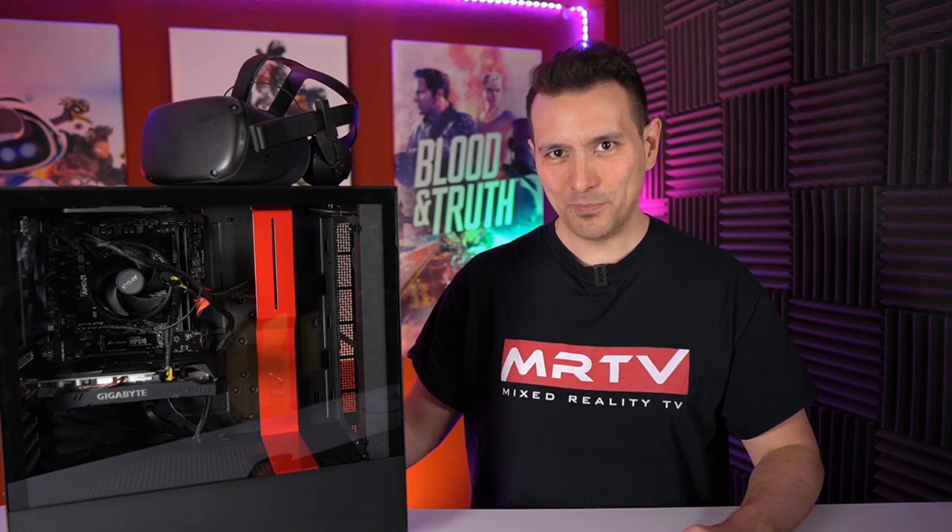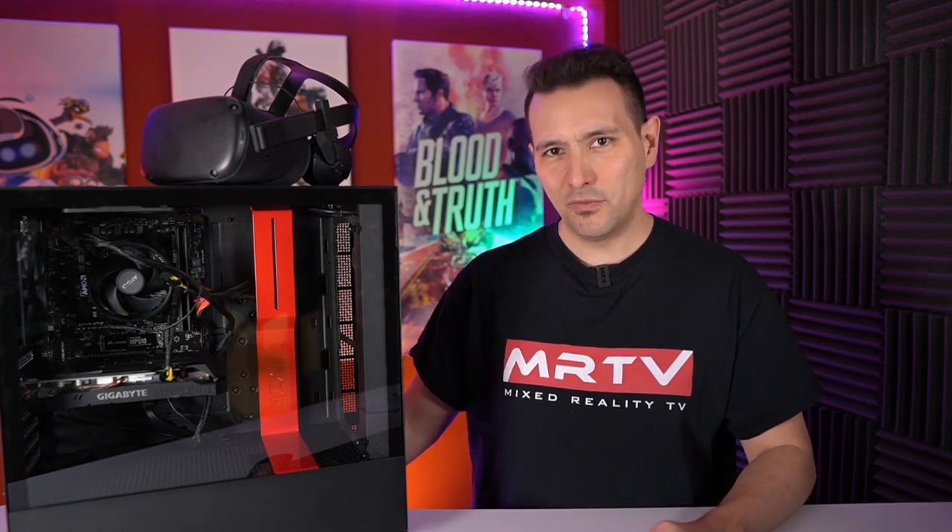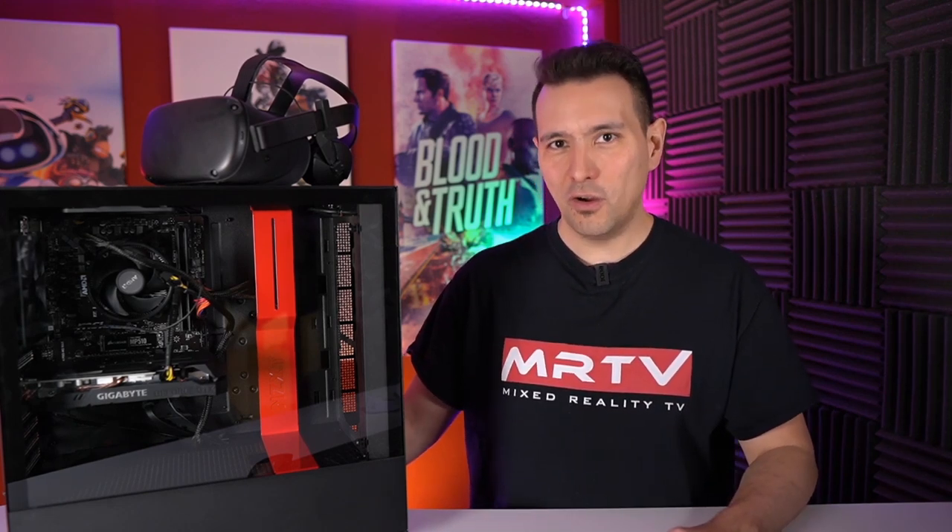Let's get to the $700 VR PC. With this tower and these components I call it the MRTV Low Budget VR PC. I bought all the components on Amazon, and if you follow the links in the description you can build exactly this PC step by step. It's perfect for the Oculus Quest and the Rift S to play Stormland and all the other games I'll show you later. Everyone can build this PC — I myself only recently learned how.